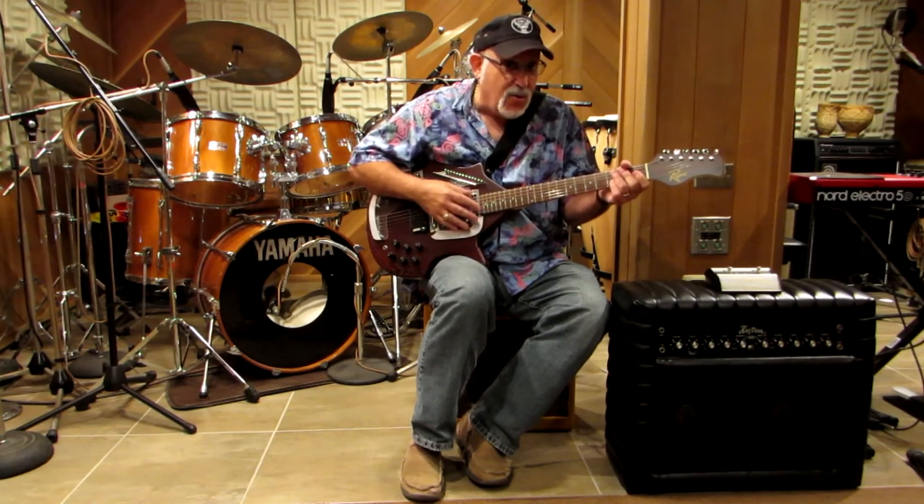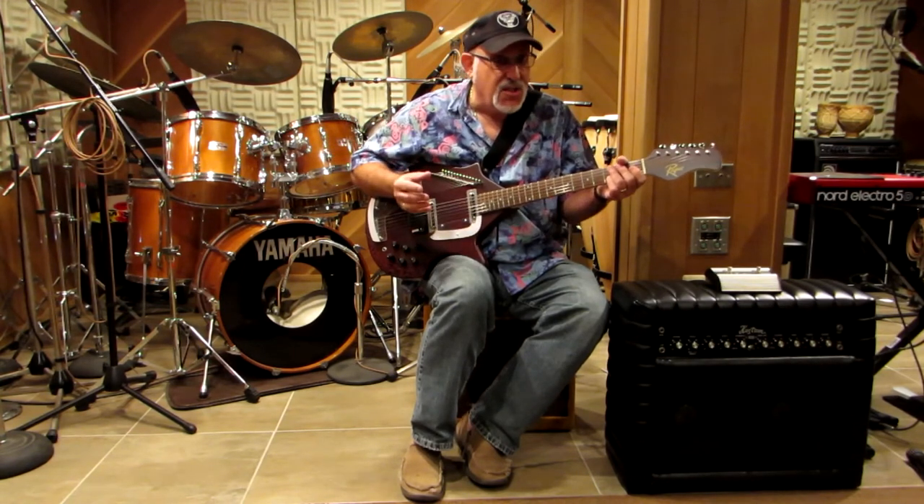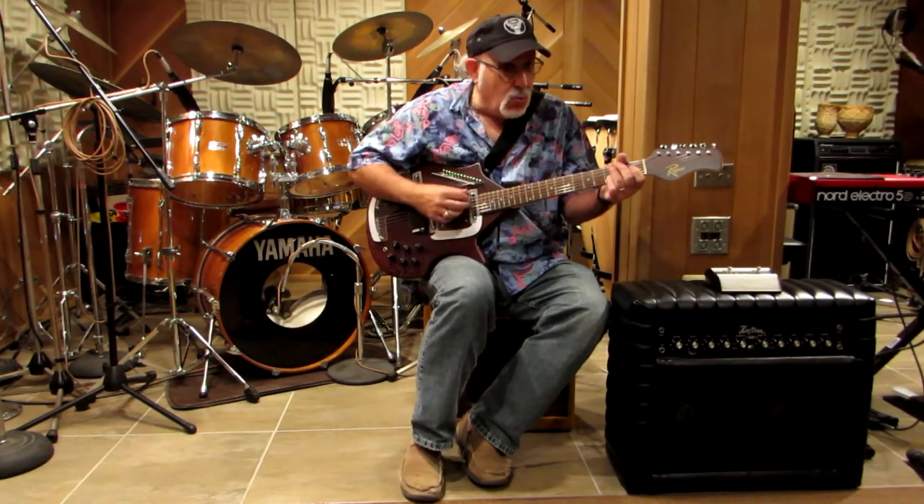Thanks to these wonderful GuitarStorage.com racks that we've acquired, all of our instruments — upwards of 70 guitars — are available to our clients at a moment's notice. It gives them a lot of color options sonically. It's a wonderful add-on to have the guitars available on short notice, and I don't have to rummage through a storage room to find just the right instrument. And they're attractive as heck too.